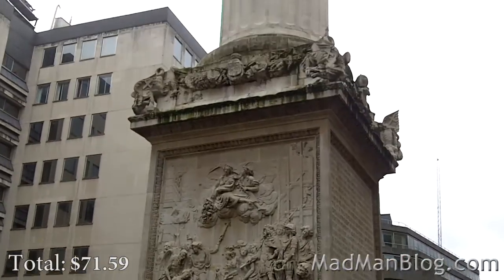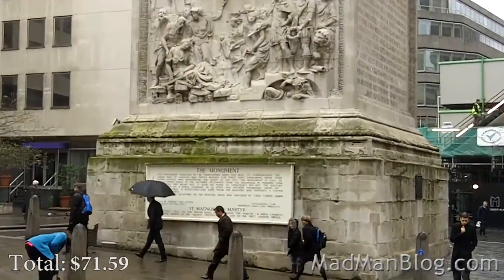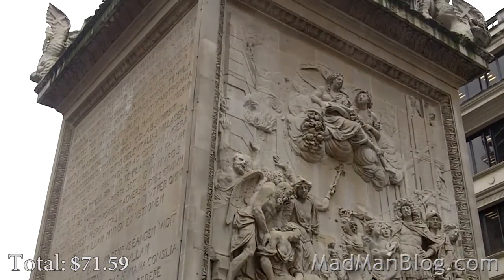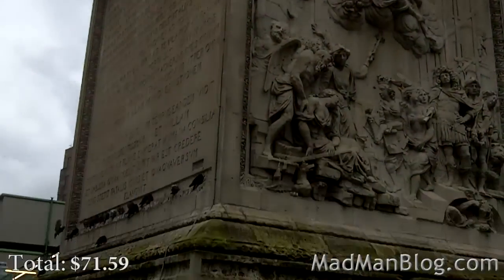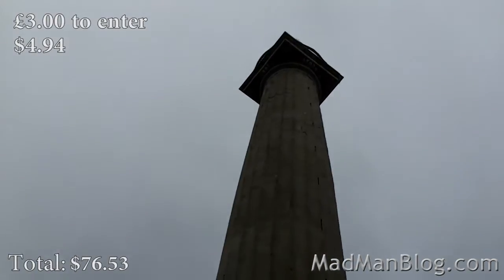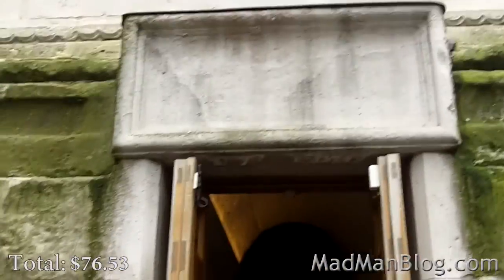I was just walking down the street and stumbled upon this — I really love surprises like this. It's called The Monument, made to commemorate the Great Fire of London in 1666. Apparently you can go up it and it seems to be only 3 pounds, which is inexpensive here. Let's see if we can get some good views before it starts pouring. Here's the cute little entrance — if you're too fat, I guess you can't make it through the door.